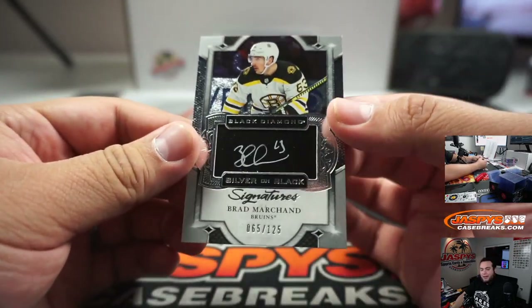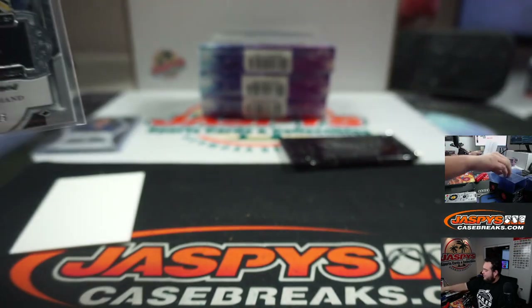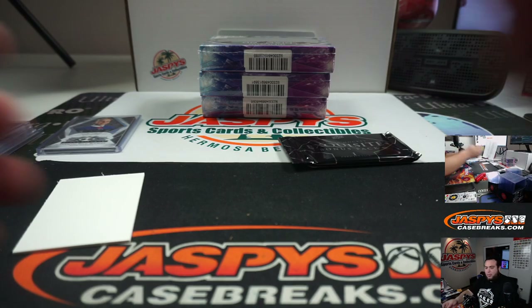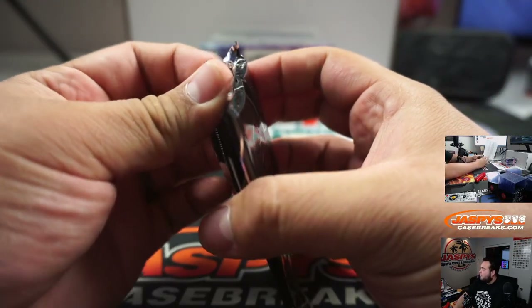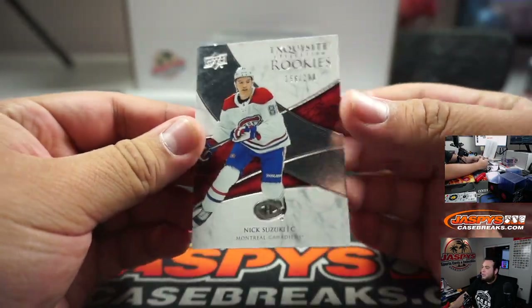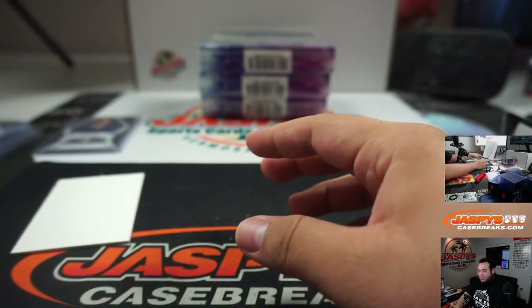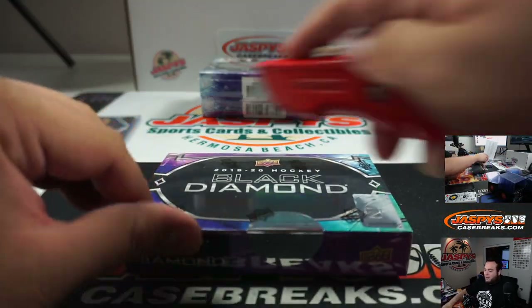And we got Brad Marchand — man, I hate this guy — 65 out of 125. Bossa going to Chris. And Nick Suzuki, 156 out of 299. I know, deep down some Boston Bruins fans even hate him. I know he's one of those players that if he doesn't play for your team, you don't like him.